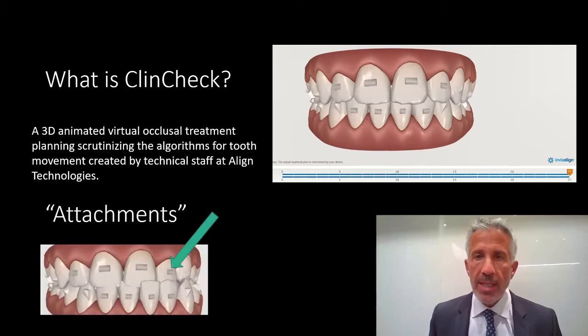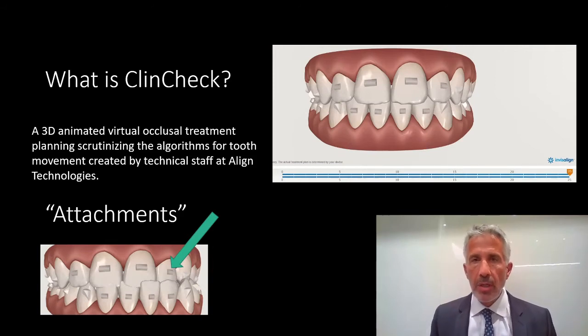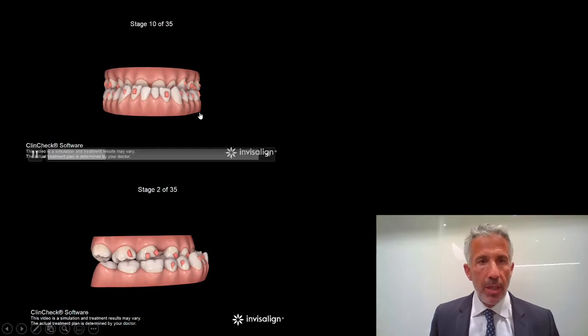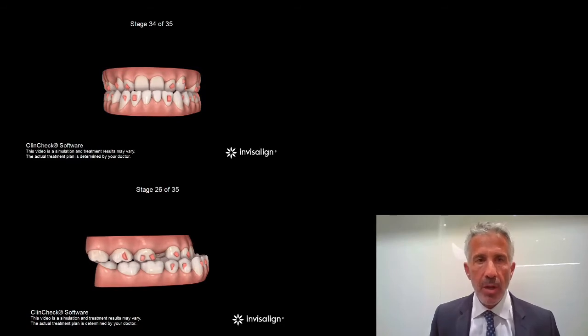You also have to know what attachments are. Patients will have these little attachments on all their teeth that help provide some torque in the movements as the trays are applied. ClinCheck is important because some of the early disadvantages were, again, that compensatory treatment. Here, for example, are two images of the same case showing the steps properly derived and dictated by the orthodontist and myself in order to decompensate the occlusion as best as possible.